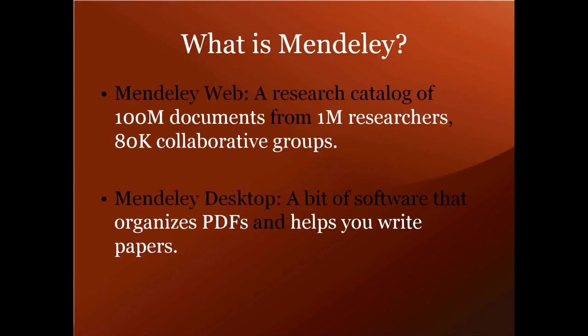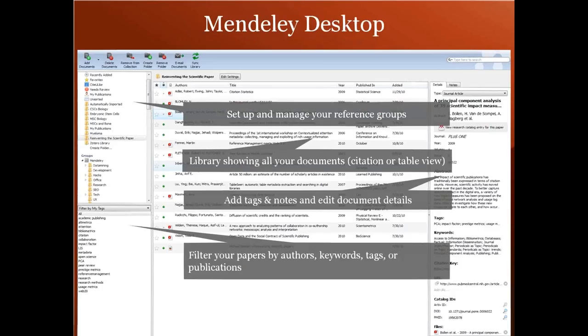Mendeley has two interconnected parts that serve different functions. We call the cloud portion Mendeley Web and the desktop client Mendeley Desktop. We just hit two fantastic milestones: with the web we have now seen our hundred millionth document upload, and with the desktop client we have now seen just over a million downloads.